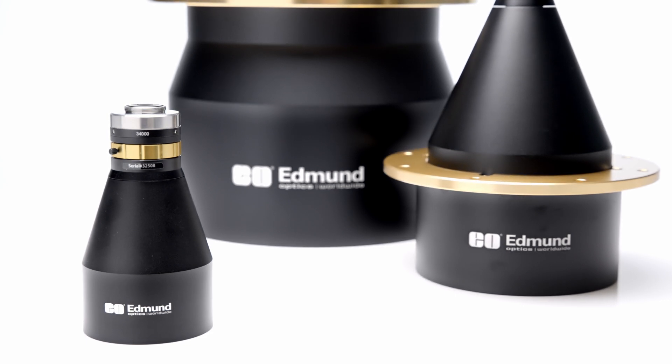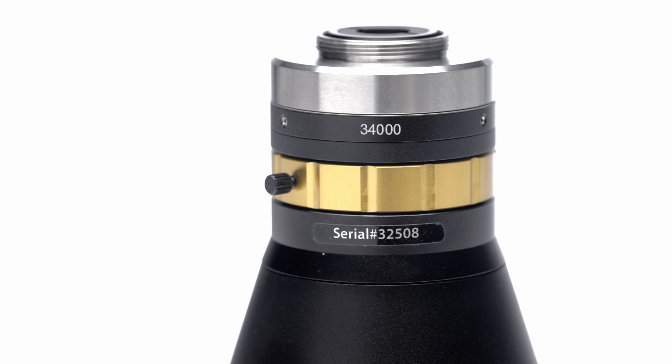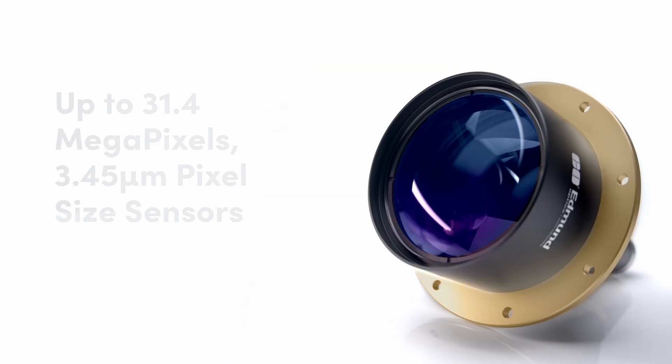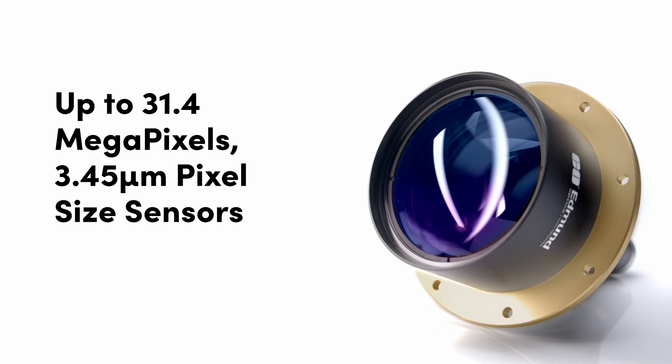The 118mm, 182mm, and 242mm field of view versions feature integrated mounting flanges which allow for ease of securing each lens without requiring an additional mount and provide an easy-to-locate reference plane. Bespoke mounts are also available for easy system integration.